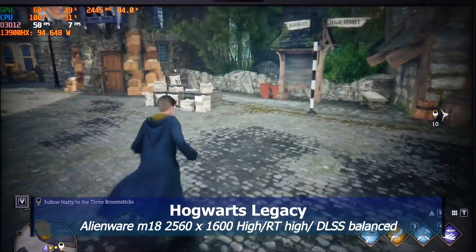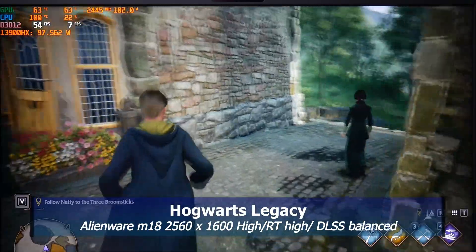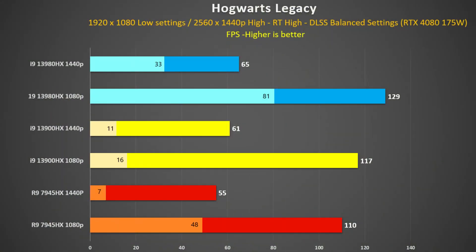In Hogwarts Legacy, I ran around the same route in Hogsmeade. I don't think any of these new systems play it particularly well compared to my previous generation 3070Ti laptop, but that said the 13980HX was clearly the best. At 1440p it was 7% faster than the 13900HX and 18% faster than the 7945HX. It's more the 1% lows that matter here, where both the 13900HX and 7945HX did struggle. At 1080p things generally improved, but the Titan with its 13980HX was clearly the winner.